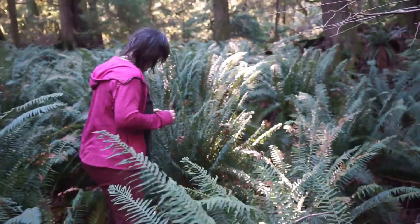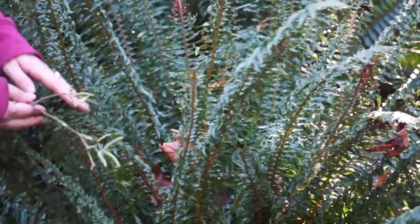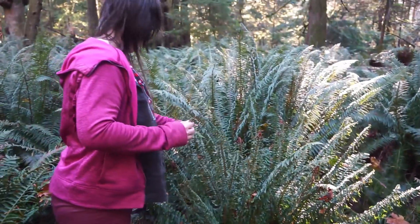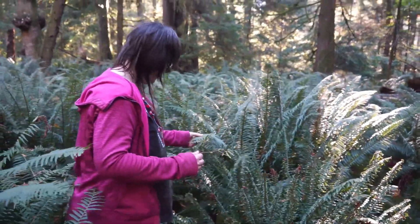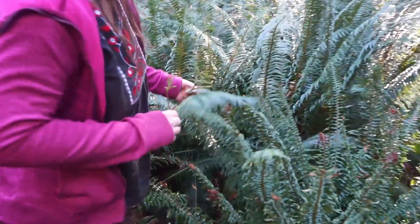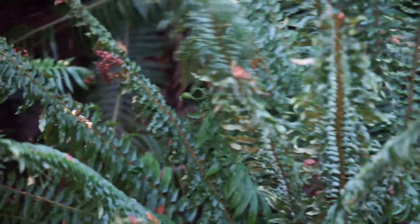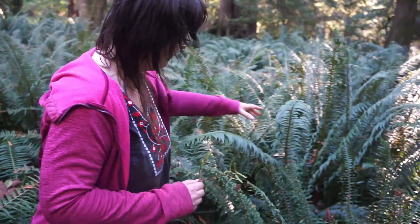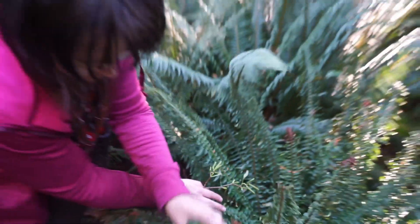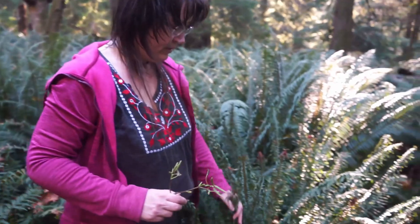Oh look at this fern — it's all curly! The others around here aren't like this. I wonder if it's a disease, or maybe it's about the condition of the soil, but everything else here is mostly normal except this has a little bit of curl on the edges. Seriously, this looks like an ornamental fern it's so curly — it's just a sword fern like the rest of them, but look at the difference. It still has spores on the bottom. Interesting — never seen that before.